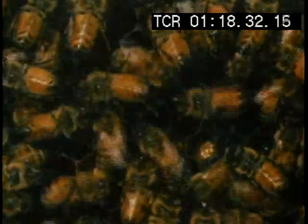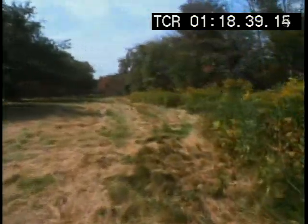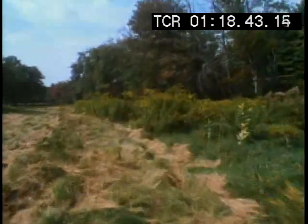Experiments have shown that this translates to 300 meters. With a heading and a distance, the bees now have the right directions. They're looking for goldenrod pollen and nectar, 15 degrees left of the sun, 300 meters away.